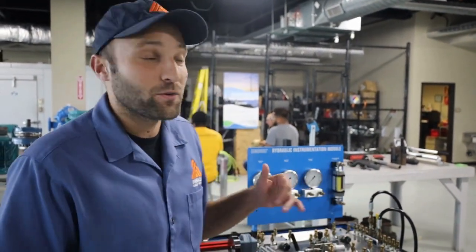Over here we have a class going on right now. This is one of our wind turbine instructors and he's actually doing a training on the mechanical portions of a wind turbine technician.